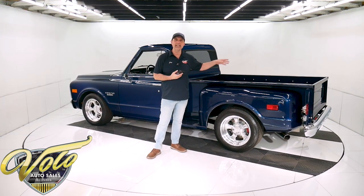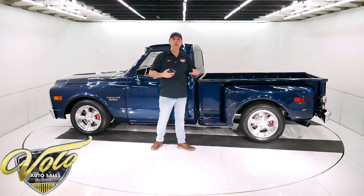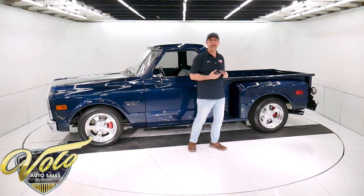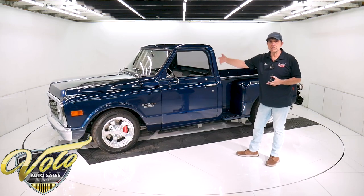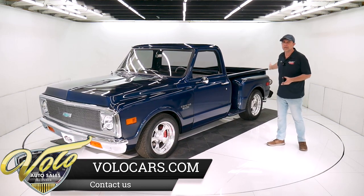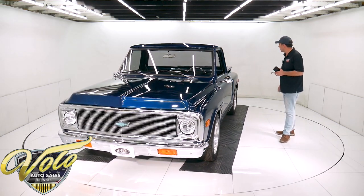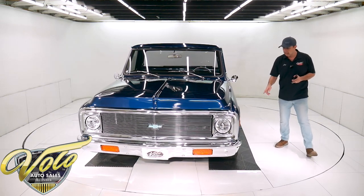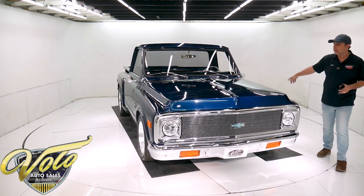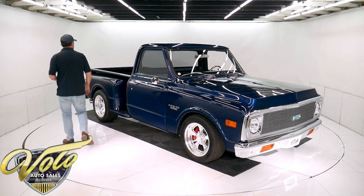It's a brand new DTS 12-bolt rear end with 3.73 true track posi gears and new axles. It's all new, not rebuilt. It has a lowered suspension with lowered springs, QA1 gas shocks at all four corners, and all the suspension and steering is completely rebuilt. It has upgraded trailing arms and an upgraded panhard bar in the back. The disc brakes are drilled and slotted with nice big rotors — SSBC red calipers, two piston in front and three piston in back. It's got a nice Flowmaster exhaust system. Looks good, sounds even better.